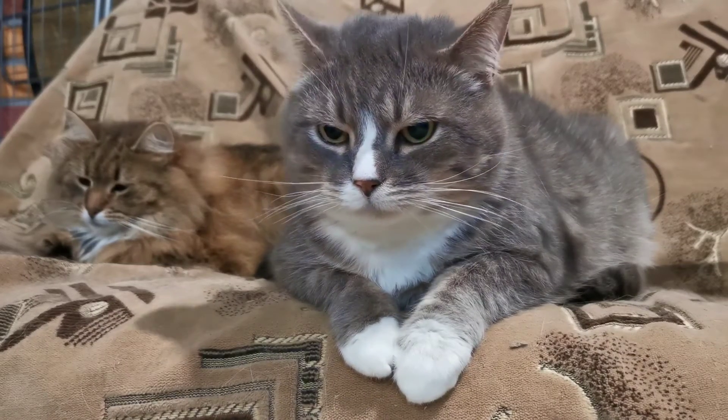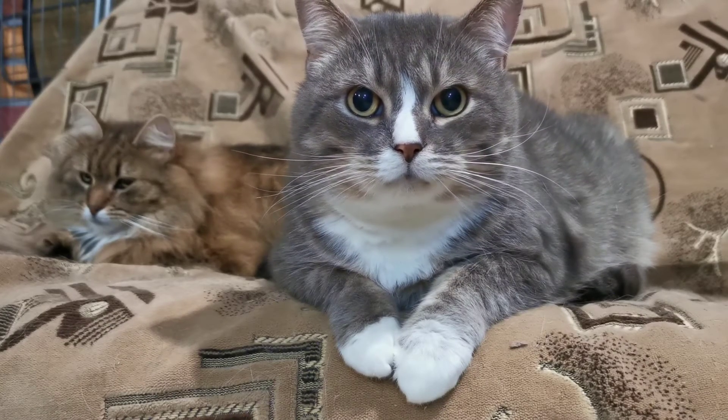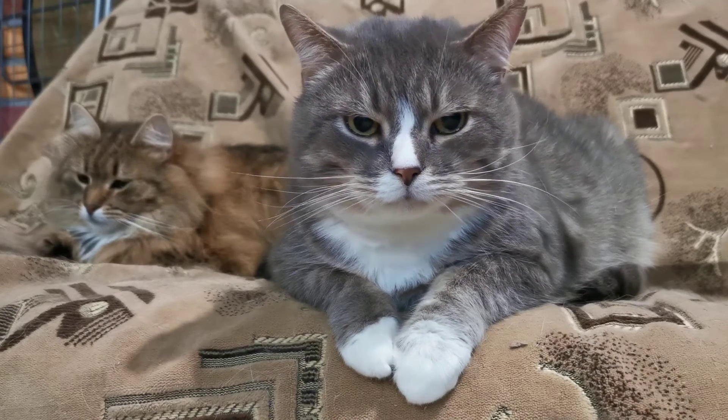So today we want to talk about a subject that a lot of cat owners don't really understand, and that's how cats actually use their whiskers. What do they actually do? They're not just decoration. The whiskers allow cats to have greater control over their environment. They are longer and more sensitive than the rest of the cat's hairs, found in a deeper area of the skin, surrounded by nerves and blood vessels, which transfer information to the brain.